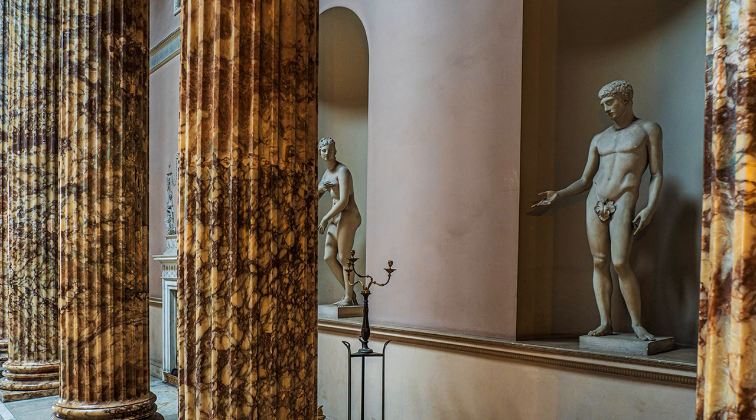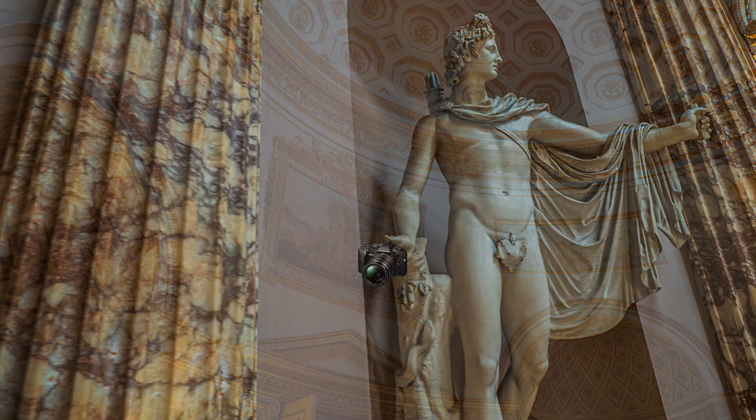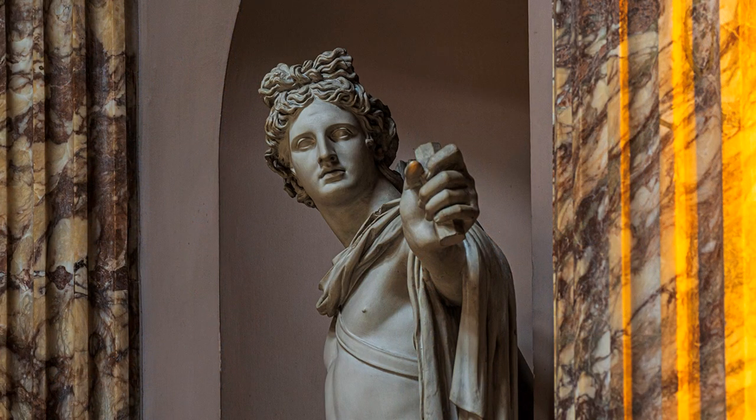Hand-holding technique in low light without a tripod and an image stabiliser is largely forgotten. It works best with the wide-angle end of a zoom lens. Stand four-square on two stout legs, work out the composition first, and then, when ready, raise camera to eye and compose, breathe in and hold breath, take picture.